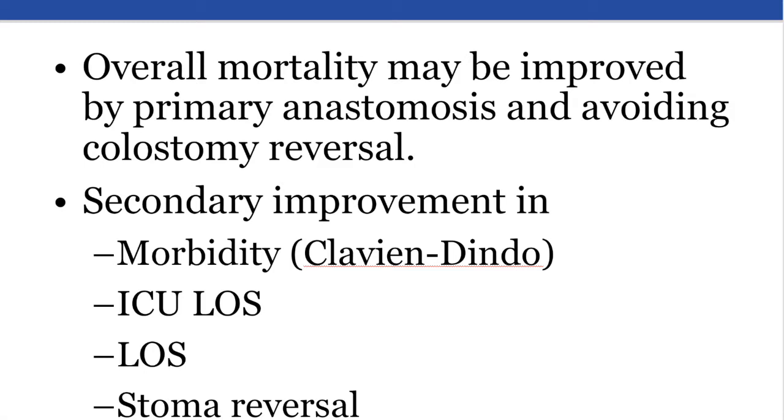Additionally, the complications associated with combined procedures would be the same or less for primary anastomosis. Similarly, ICU length of stay would be less and stoma reversal would be more common after loop ileostomy.